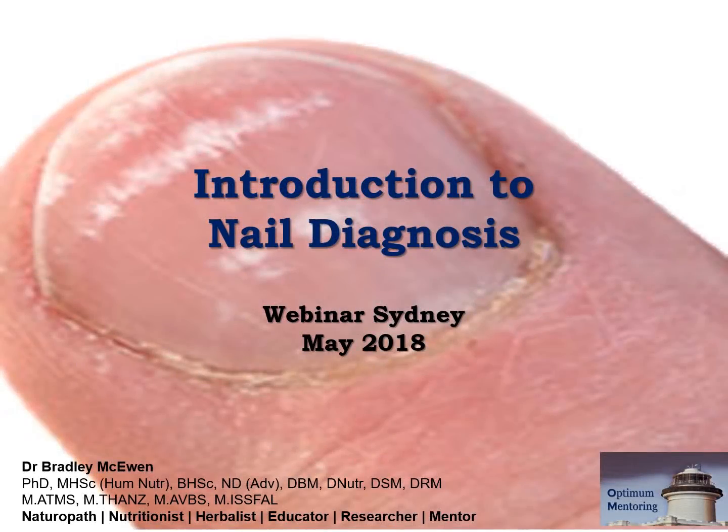Hi and welcome to Introduction to Nail Diagnosis. I'm Dr. Bradley McEwan, naturopath, nutritionist, herbalist, educator, researcher and mentor.